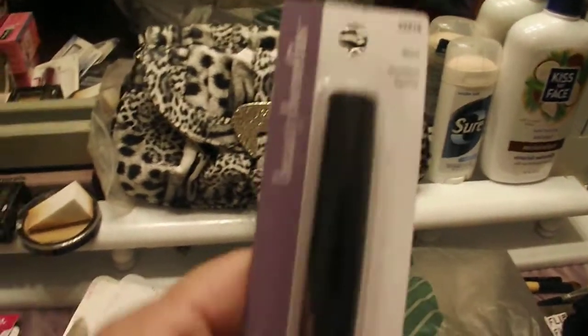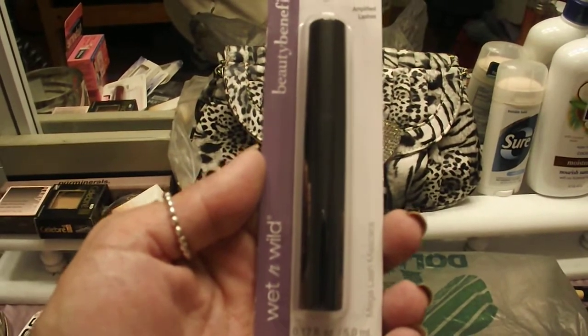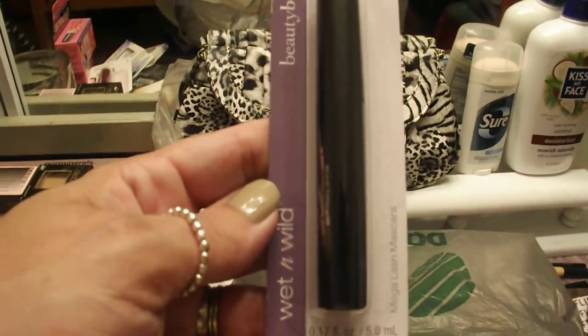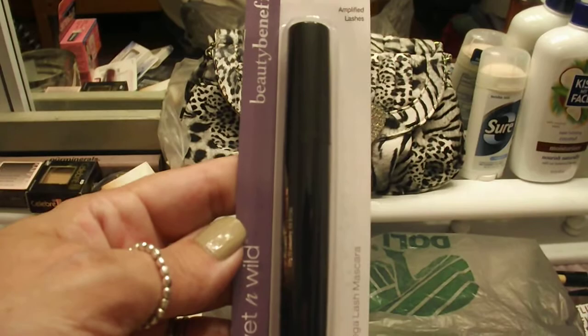I found a Wet n Wild mascara — it's just a black and it is the Mega Lash mascara. I have never tried a Wet n Wild mascara before, so I thought that was pretty cool and I'm going to try that out.